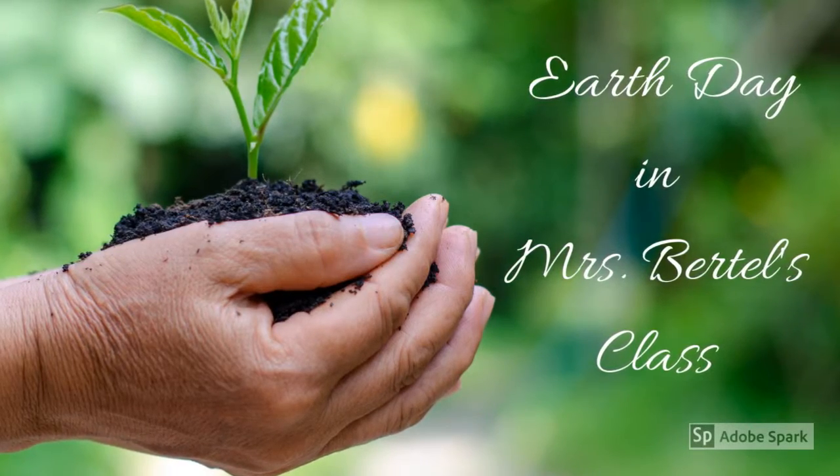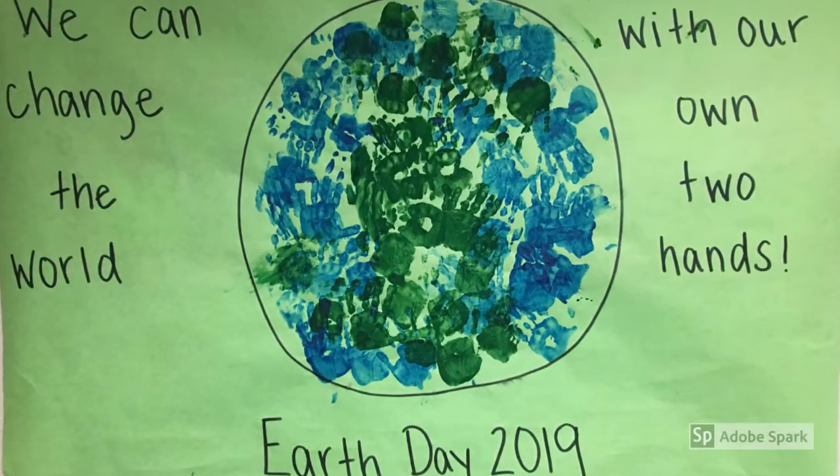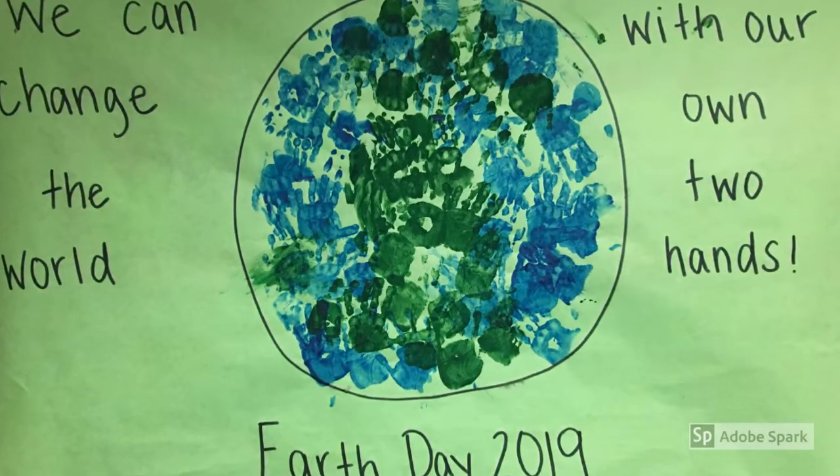This is Mrs. Vertel's developmental preschool class. They celebrated Earth Day all week last week. They learned about the earth and recycling.